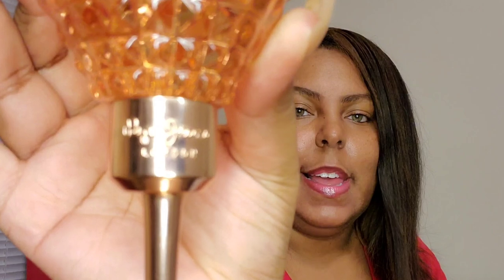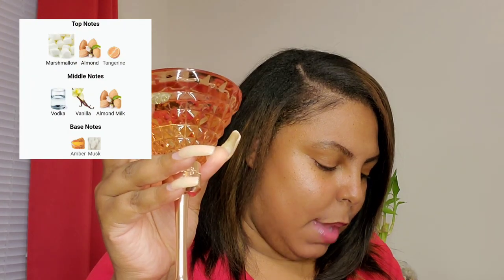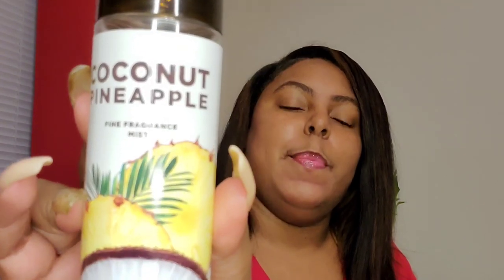Moving to the second perfume — it's by Peppy Jeans London, just named that, in a pretty martini glass. Some of the notes are marshmallow, almond, vanilla, amber, and musk. The dupe for this one is a body spray from Bath & Body Works.